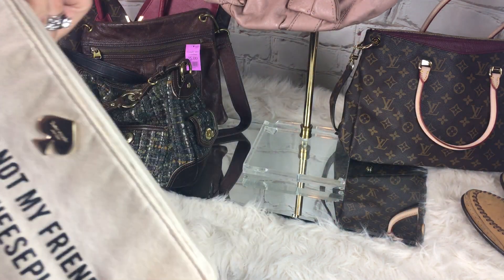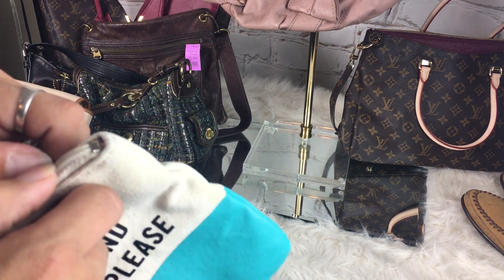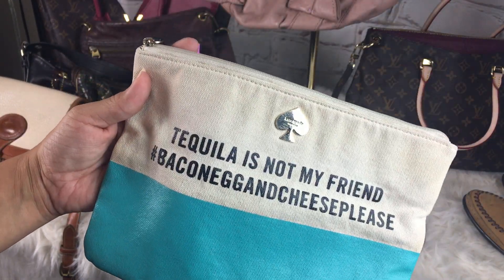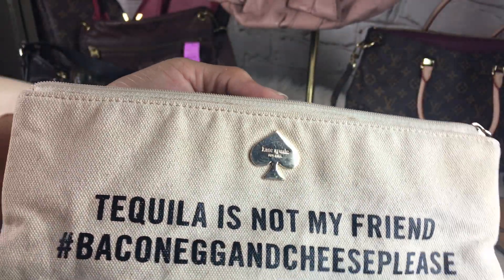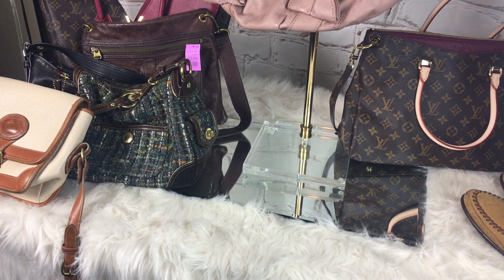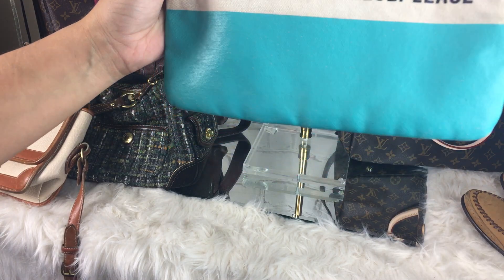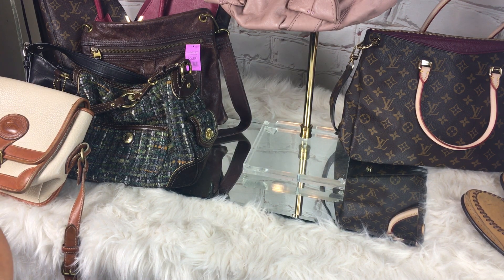This next thing I got on eBay — I got this for a friend of mine and I'm actually really disappointed, especially now that I see it in the light. I may have to contact the seller. It says 'Tequila is not my friend, hashtag bacon egg and cheese please' by Kate Spade. She said it was a little wear, but this is pretty freaking dirty and it smells like somebody spilled coffee all over it. I'm going to see if I can get it clean. It was $11 with free shipping. I really wanted this one because it's an inside joke between us. Brand new, these are $50 to $70 online, so I did not want to spend that as a joke. But $11 I was fine with, so I'm just going to have to see if I can get it clean.